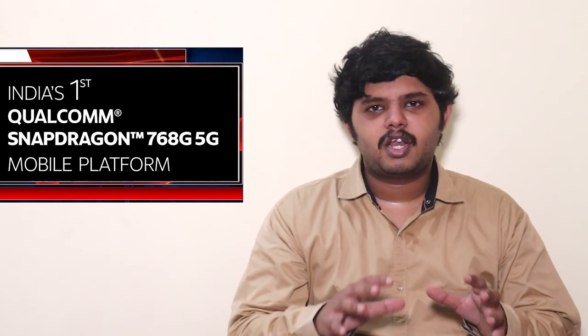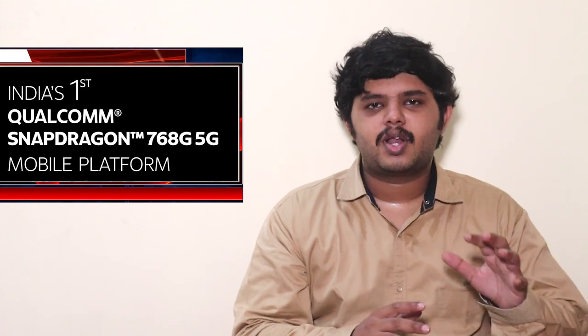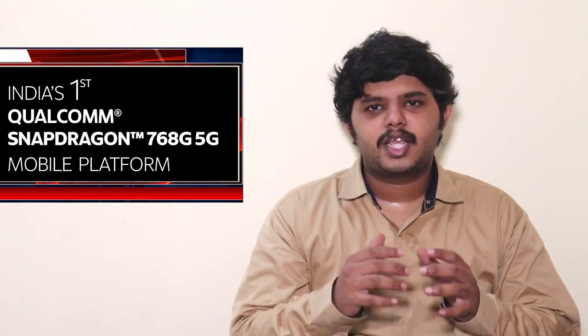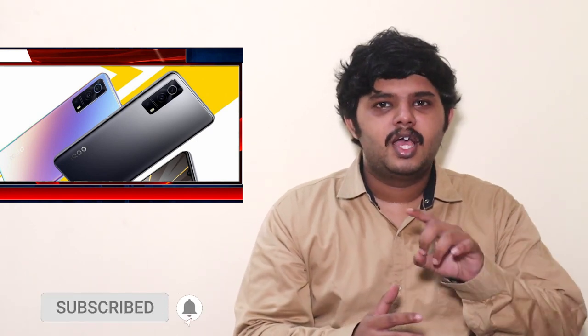The iQOO Z3 will be available on Amazon India. It is expected to be priced around 22,000 to 25,000 INR. Stay tuned for the official launch.